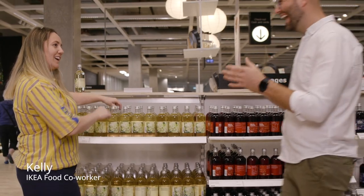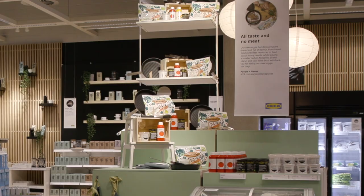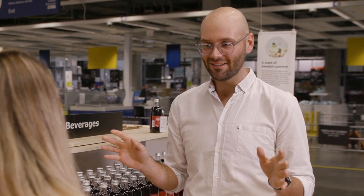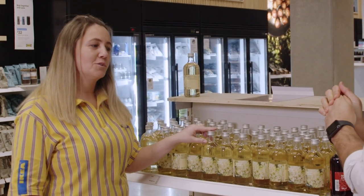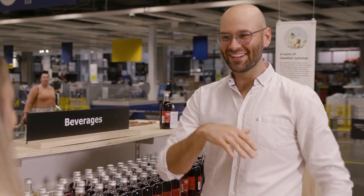Hey Kelly! I'm so excited to be here at IKEA, especially in the Swedish food market. I like to eat a plant-based diet and I've been noticing all these different plant-based substitutes around the market. Well, here at IKEA we're really committed to offering sustainable and plant-based options and we've got some amazing options to show you here today. Awesome, let's go shopping!